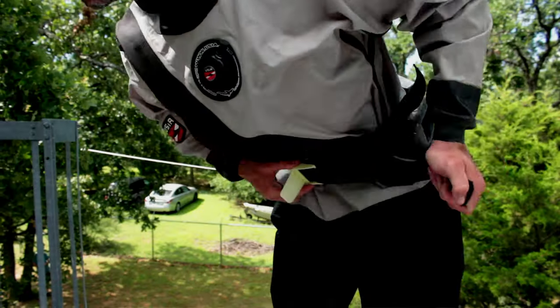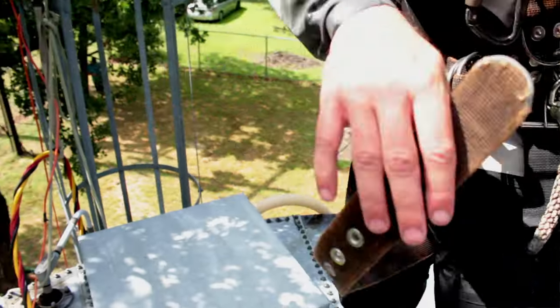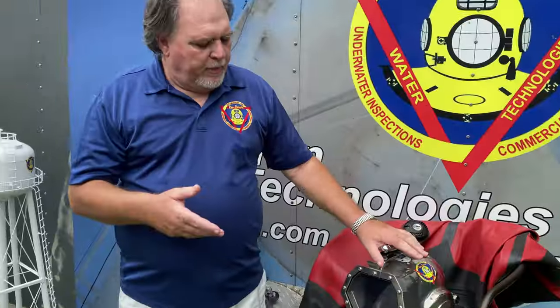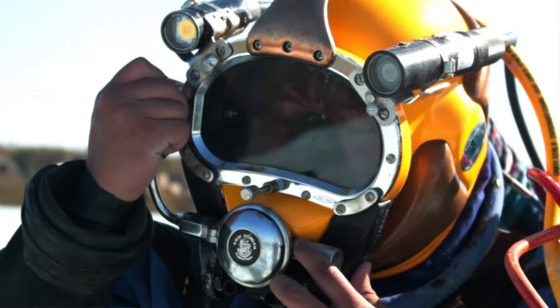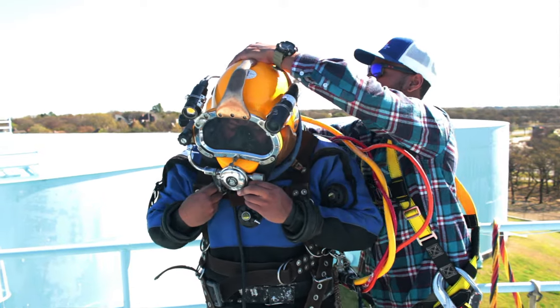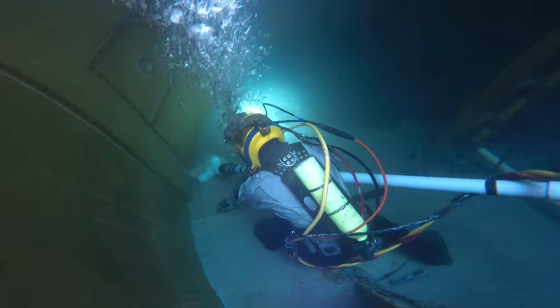Our dive crew can go inside the water system. We dress in a dry suit, so there's nothing touching the water — no human contact between us and the treated water. They use a helmet like this one. This is a Gorski. We have multiple different diving helmets. This allows them to get in the system, and they can make inspections, repairs, and our most common thing is removing sediment.